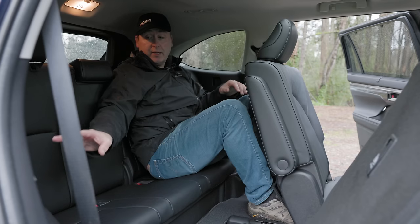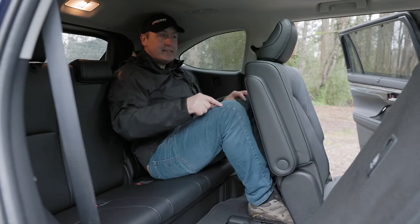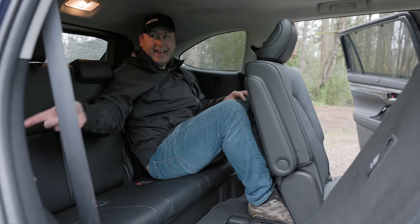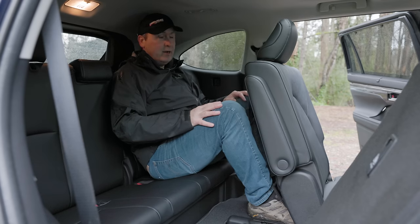A nice thing back here is that we do get two cup holders on each side. But where Hyundai, in the Palisade at this price level, you will get USB sockets back here — they're not to be found here in the Highlander.